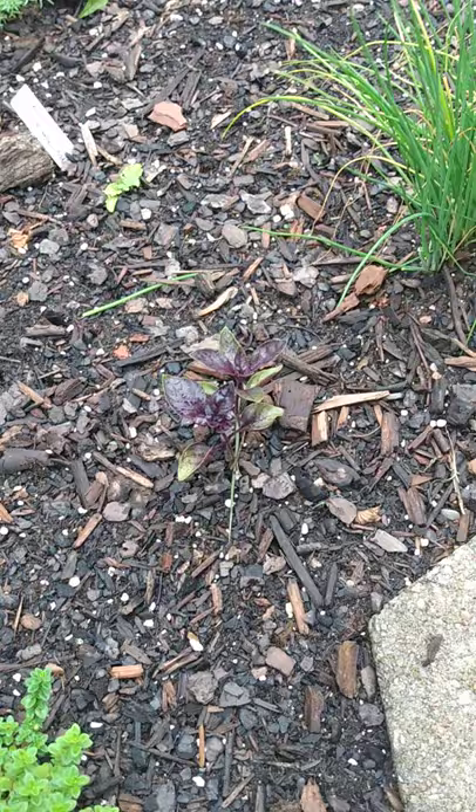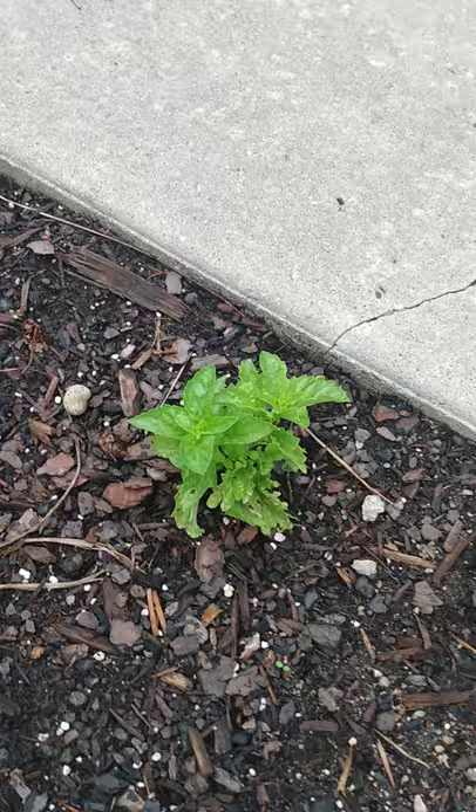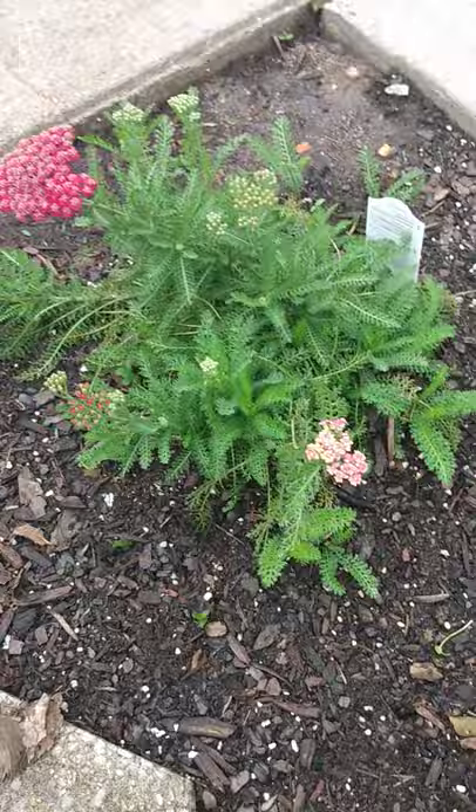We've got a basil here — it's like a Red Freddy, Genovese Red Freddy basil — and common chives. We've got more chamomile. This is a cinnamon basil, and I've kind of got things repeated as you go down — more basils. That cinnamon basil is doing very well. There's more basil here — I can't remember what this one is called, something saber — but it is extremely fragrant. Very good. I'm excited about this one.